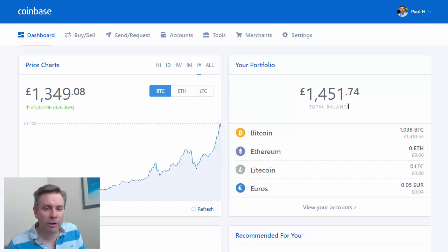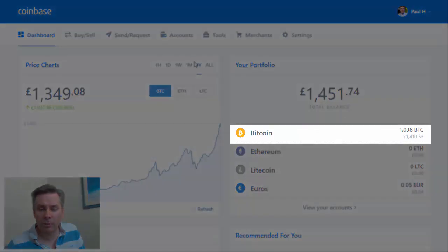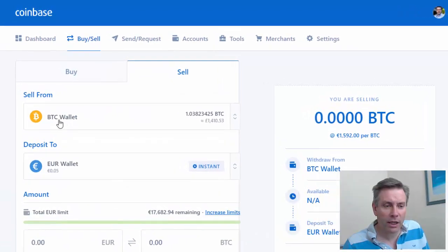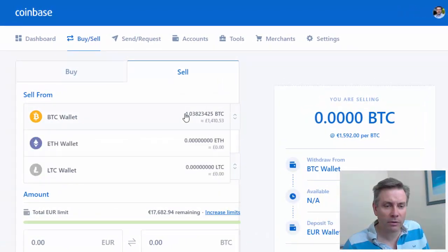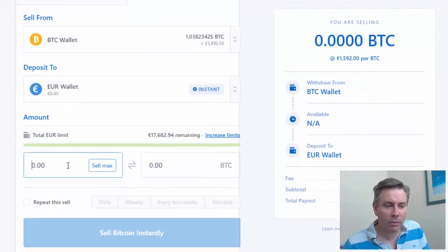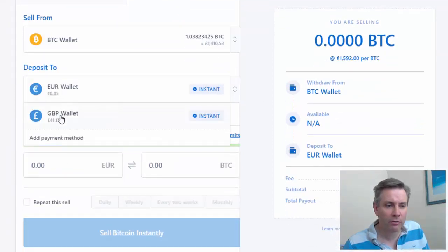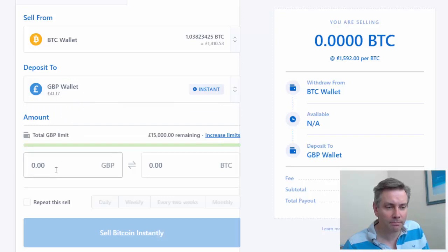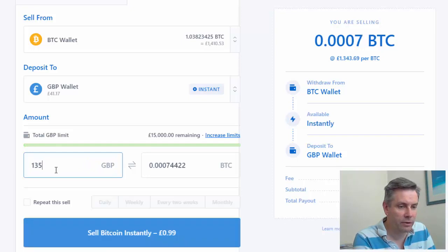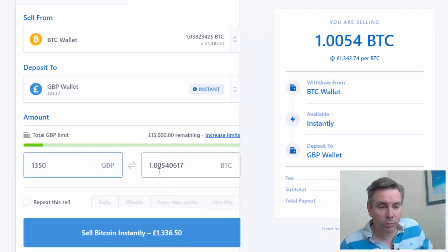So what we do is we have the Bitcoin here — 1.038 Bitcoin — we go to Buy and Sell and we want to sell our Bitcoin. We hit the Bitcoin 1.03 there, and the amount we're wanting to sell: I want to put it into my Great British Pound wallet, and the amount we're wanting to sell is 1,350, which is 1.005 of Bitcoin.